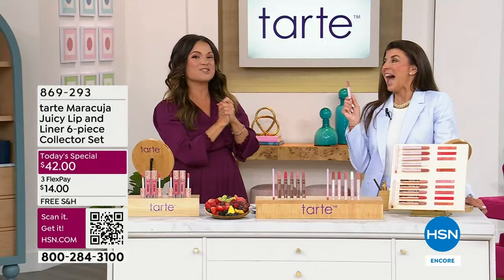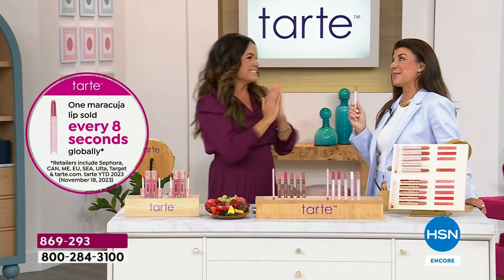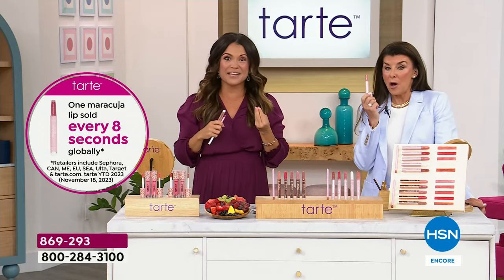Stephanie Hoover is here with Tarte — I love you, I'm so glad you're here. This is so exciting. I'm dying to put something on my lips though. Do you know that this took over five years to create?